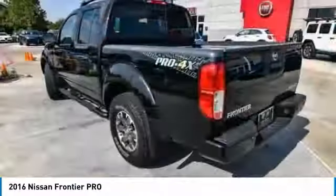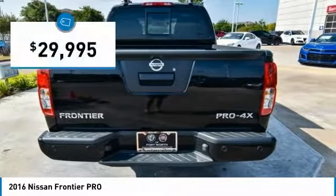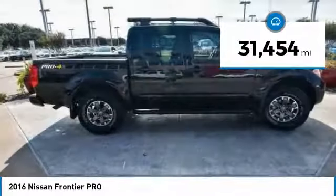The Frontier's interior comforts include cab versatility, under-seat storage, and seating for five, and is priced below $30,000. This vehicle has less than 35,000 miles.